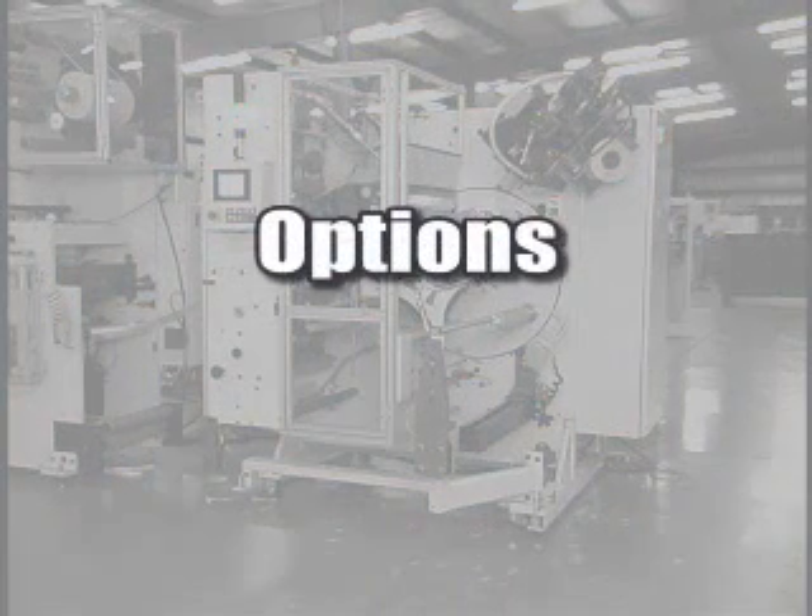Not only does the KR have a comprehensive list of standard features, but a variety of options are also available.